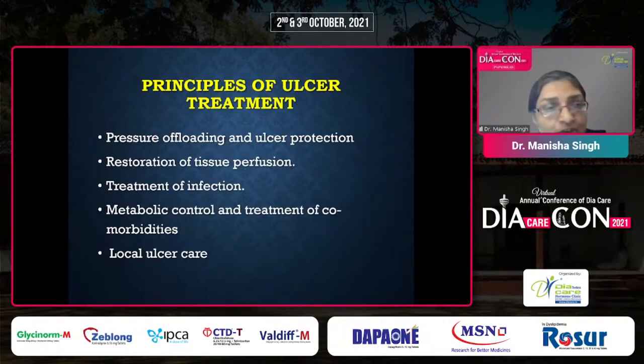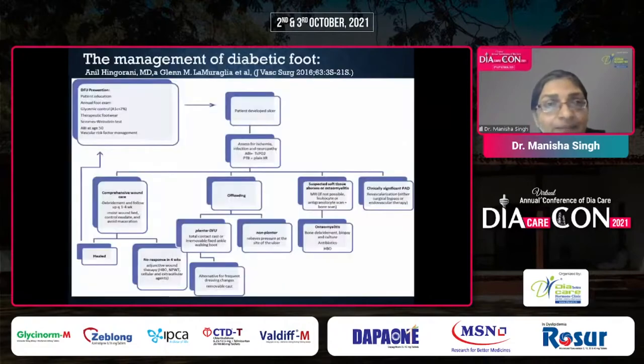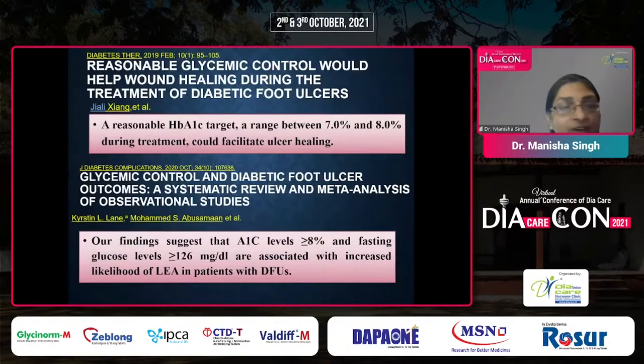The principles of ulcer treatment are: pressure offloading, ulcer protection, restoration of tissue perfusion, treatment of infection, metabolic control and treatment of co-morbidities, and local ulcer care — these are the five cornerstones of managing an ulcer. After practicing preventive aspects, once the patient develops an ulcer, we do a complete foot assessment, classify the lesion, start offloading measures and antibiotic treatment if imaging confirms osteomyelitis, and proceed to surgical treatment of infection and osteomyelitis.